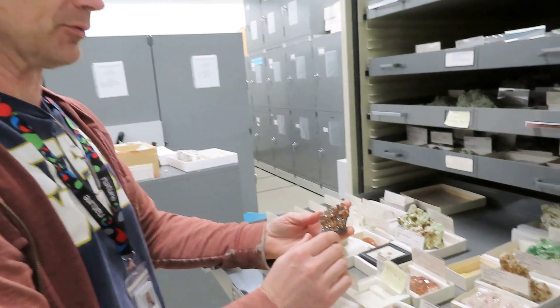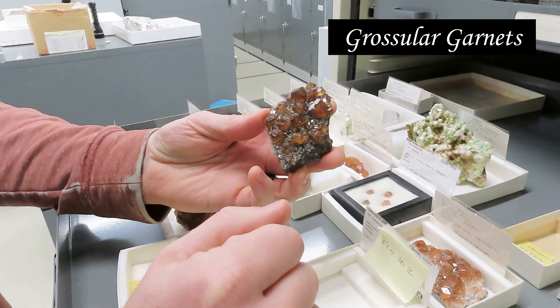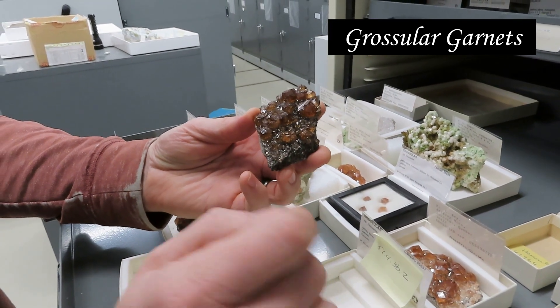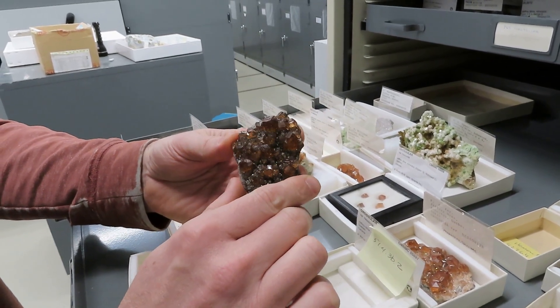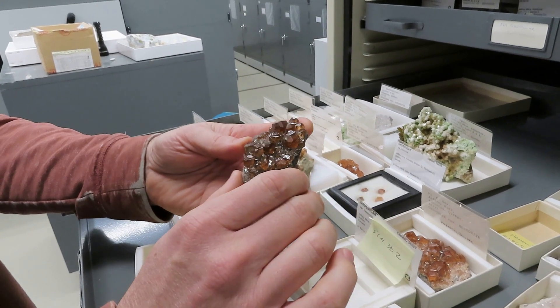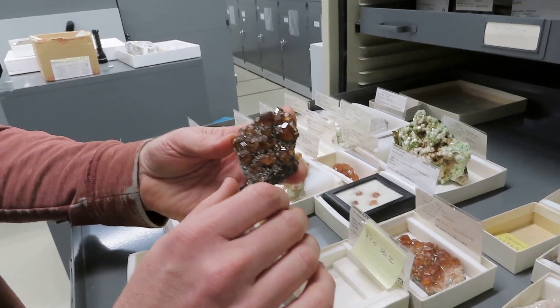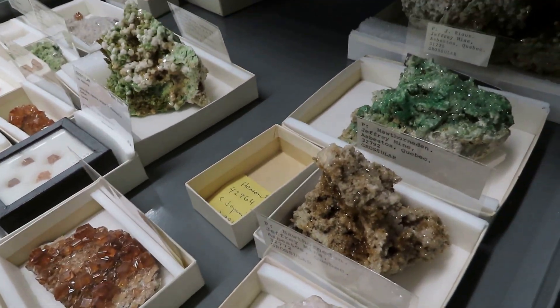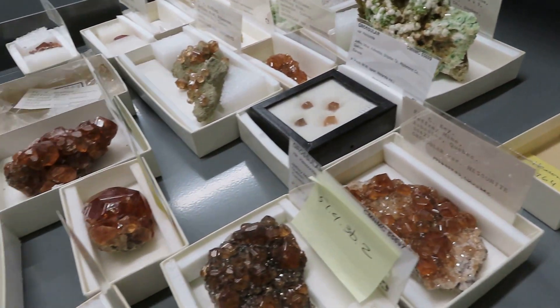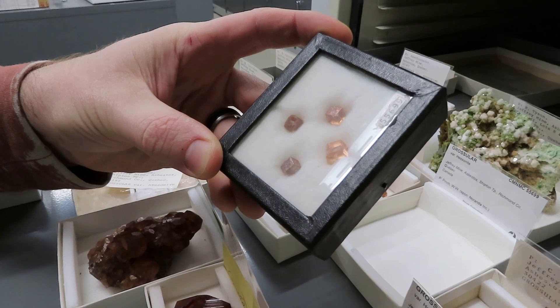We open just about any drawer in the museum and you'll find examples of pieces that we got from William Pinch. Here's a particularly nice example of garnets from the Geoffrey Mine in what is now called Valle de Source, Quebec — used to be called Asbestos because of the asbestos mine where this comes from. One of the reasons the museum was particularly interested in the Pinch collection was it was very strong in fine examples of Canadian minerals. These are beautiful.